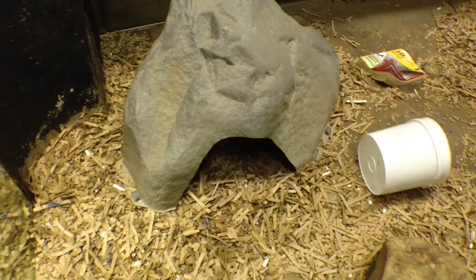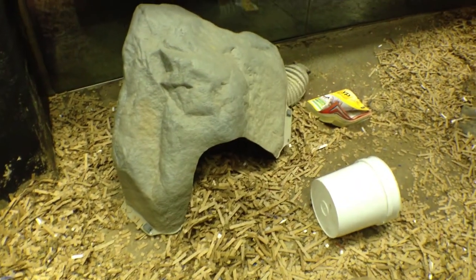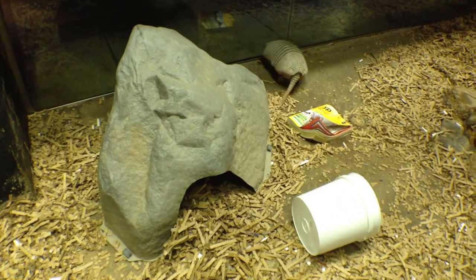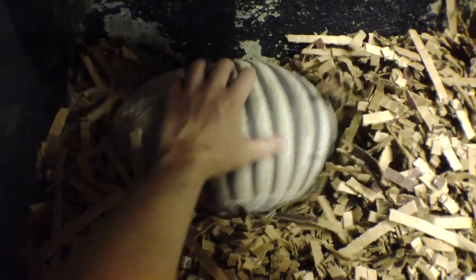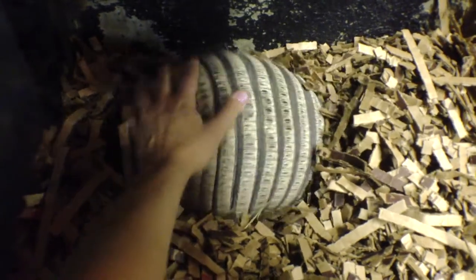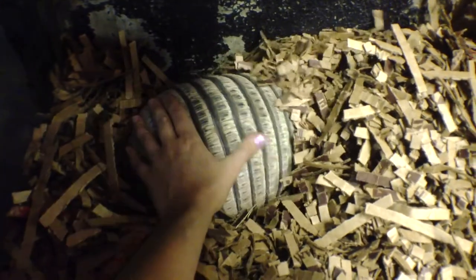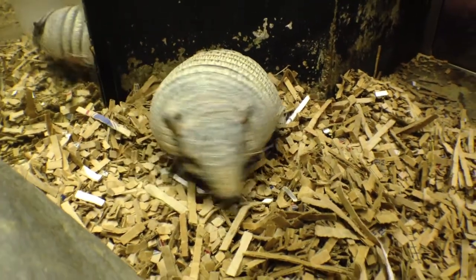Happily for Bo, there are no dangers in his world and he seems perfectly content to play around as he sees fit. He even takes time out of his busy schedule to enjoy a back rub. If you're itching to get a first-hand experience with the armadillos, come visit them inside the Animals of the Night building. This has been a presentation of Memphis ZooVision — thanks for watching!